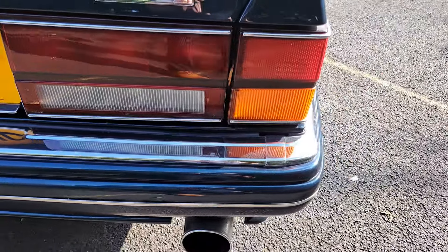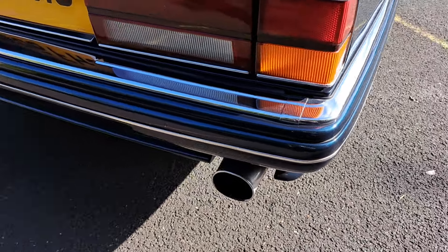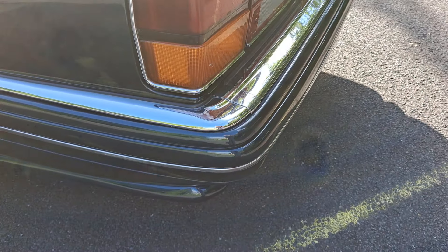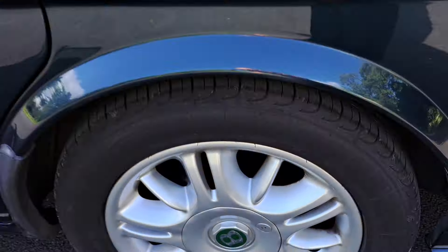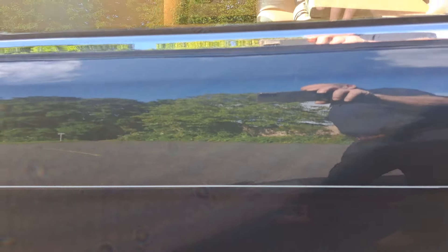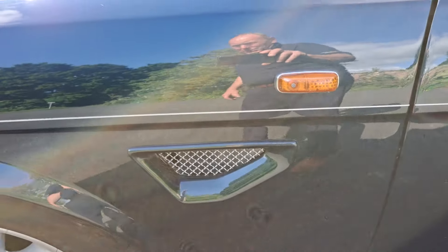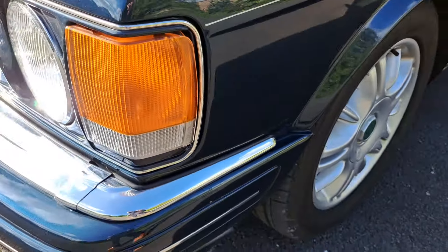This is a tremendously beautiful example — everywhere you look there's no scuffs and knocks. It's owned and entered by a long-term friend of mine and a customer who has bought plenty of cars off us. A real discerning buyer who only ever buys the best he can find — he will not buy second rate cars, he will not buy second best.